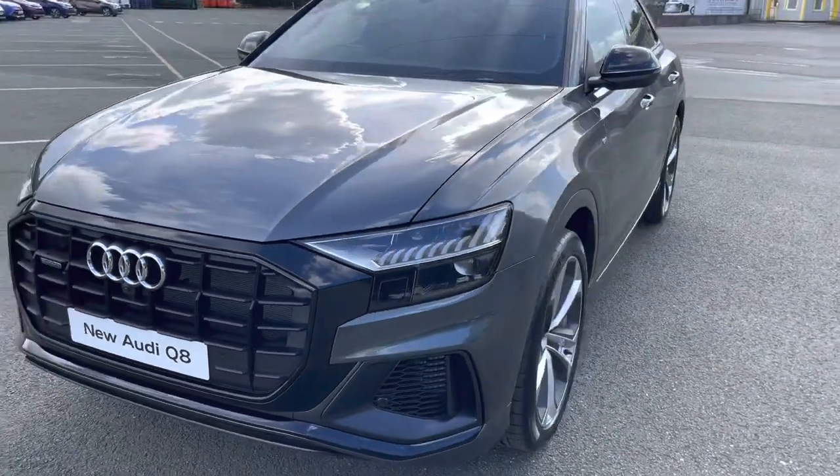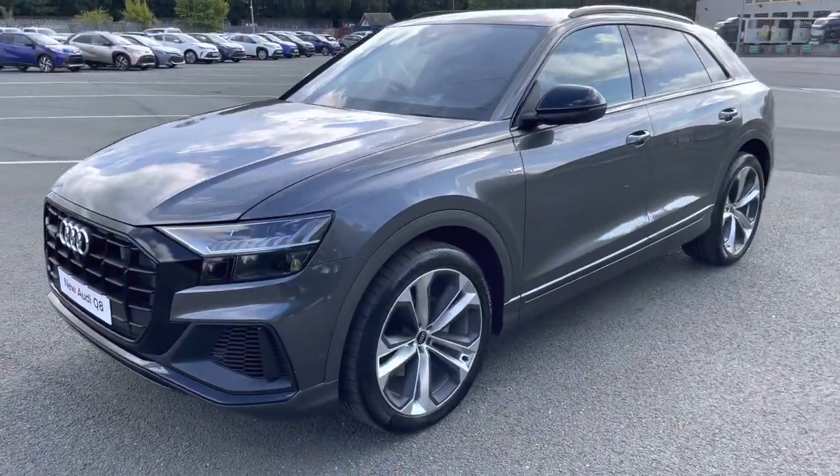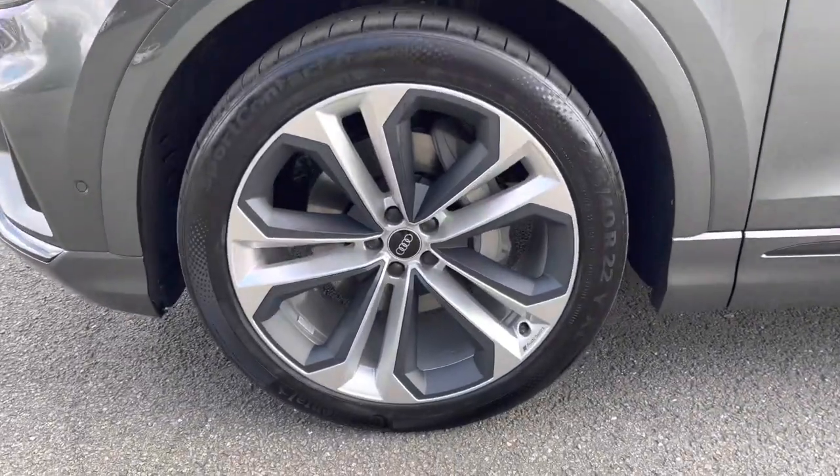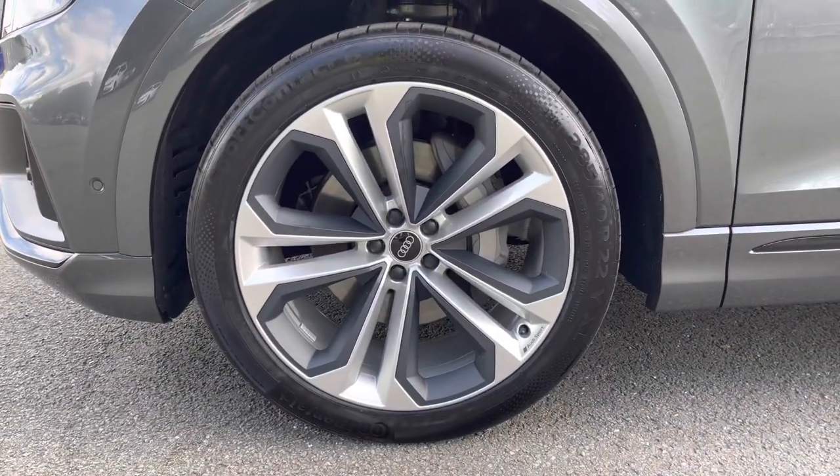Moving to the side of the car, we have the 22-inch 5 twin-spoke module design alloy wheels, which look amazing and complement the stunning Daytona Grey paintwork perfectly.